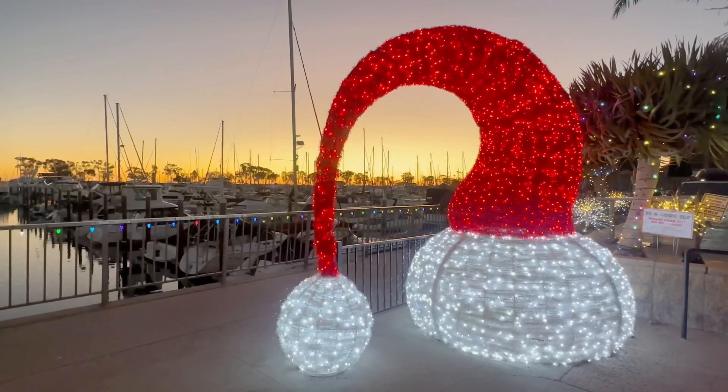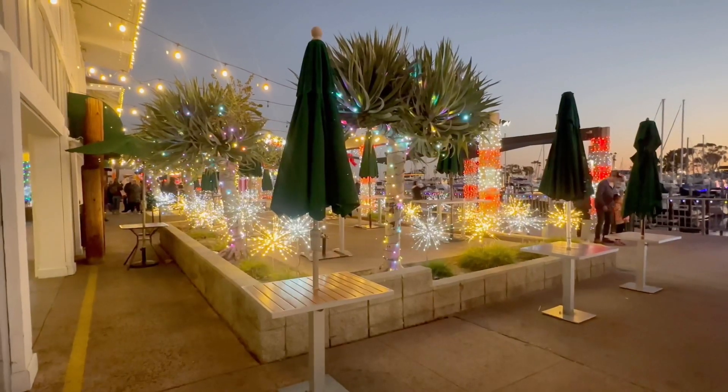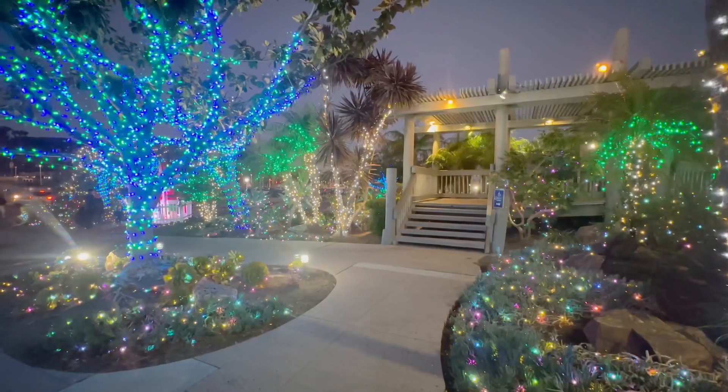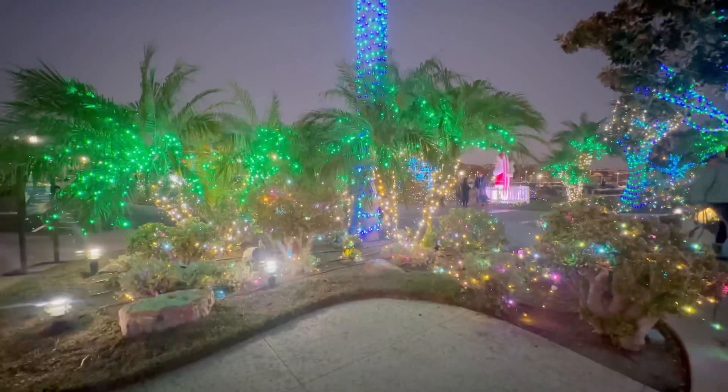And as the sun set and it started to get dark, the lights started to twinkle more and more. It started to feel like everything was covered in lights. Christmas under the palms — it's a California tradition.